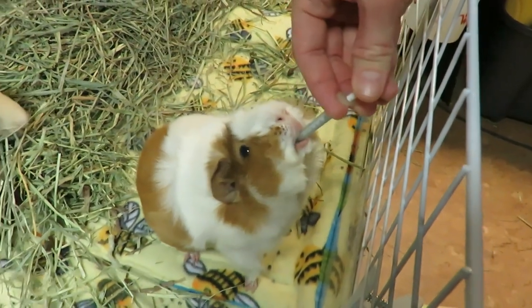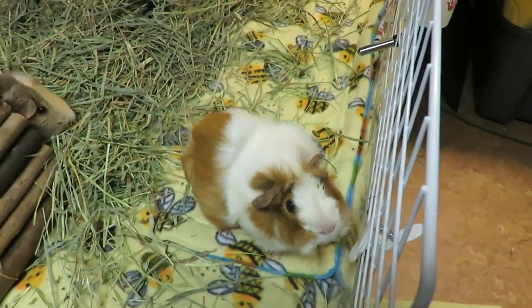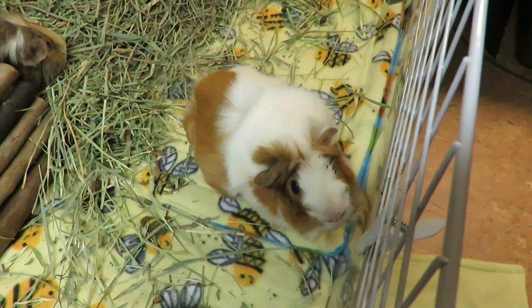It's also nice to do this up watery because then they're just going to get hydrated, you know, flush out their bladders a little bit.